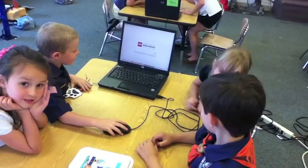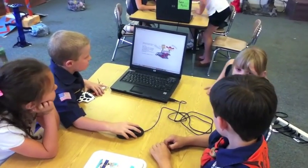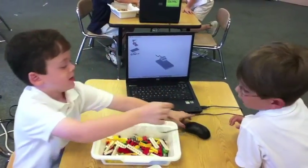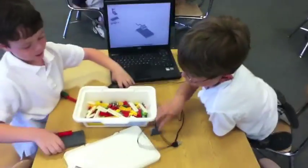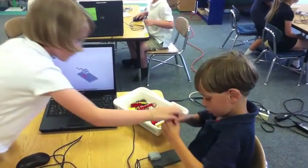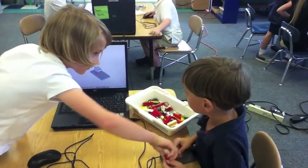The first grade was given the challenge of building three different soccer robots which could interact with one another to simulate a soccer penalty kick. The models included a kicker, a goalie, and a crowd. The students were broken up into small groups, and each group was responsible for building one of the robots.